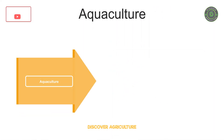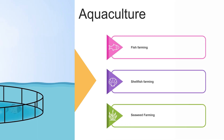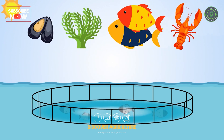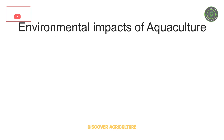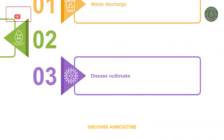Aquaculture is the farming of aquatic organisms such as fish, shellfish, and seaweeds. It has become an increasingly important industry in recent years, providing food and income for millions of people worldwide. However, like any form of agriculture, aquaculture has its environmental impacts, including waste discharge, nutrient pollution, and disease outbreaks.